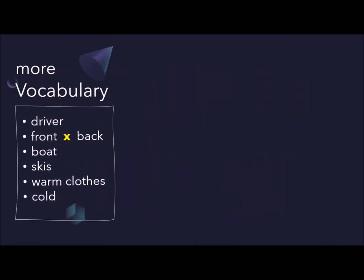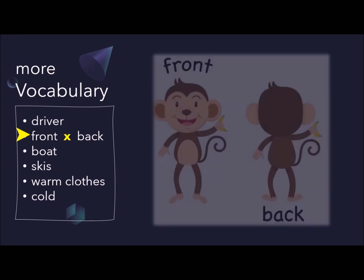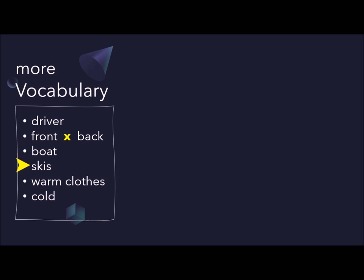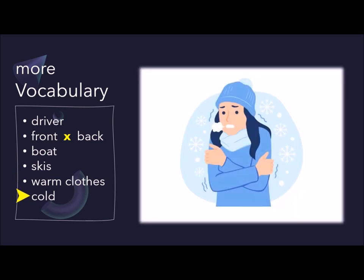And here are some additional vocabulary you need to know. Driver: a person who drives a vehicle. Front, back. Boat. Skis. Warm clothes. Cold.